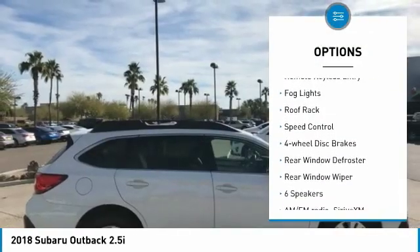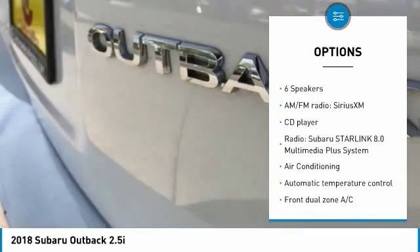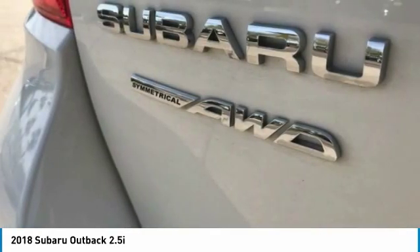brake assist, traction control, remote keyless entry, fog lights, roof rack, speed control, four-wheel disc brakes, rear window defroster, rear window wiper.